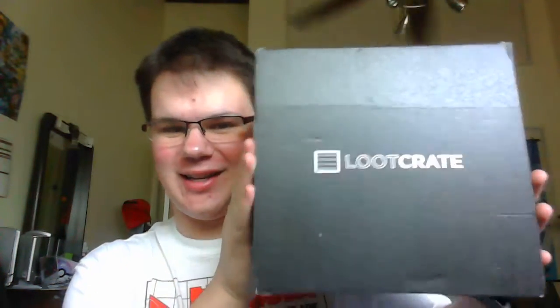Well, I'm back. Sorry about the delay. I've been not doing a lot of loot crates because my sister got to them first, and she's as big a nerd as I am. But anyways, back with possibly my biggest crate to date.